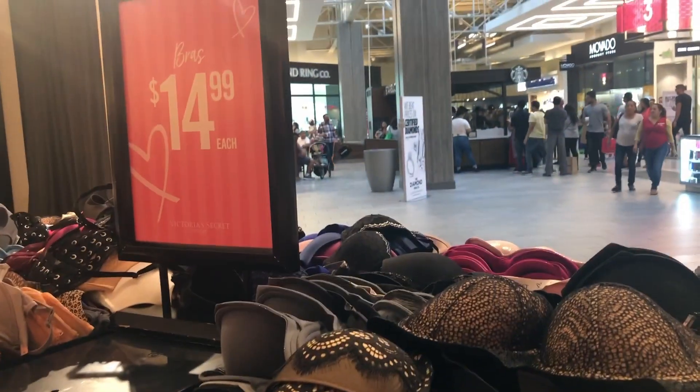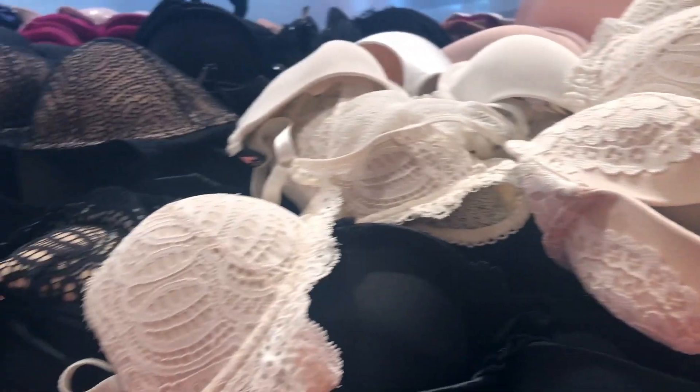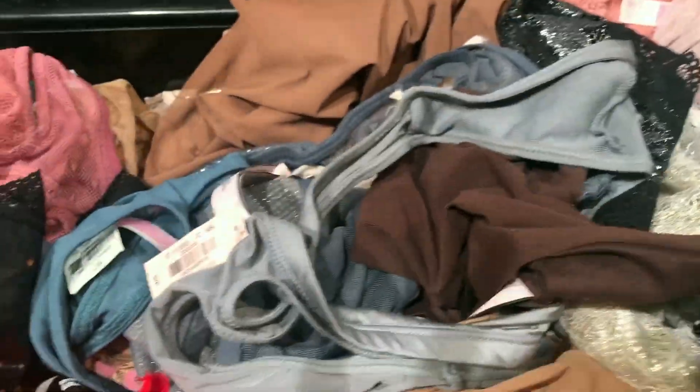We went to Victoria's Secret and fell into bra heaven — $40.99 a pop for a bra. Oh my god! So yeah, I got a lot to try on. The panties at $2.99 is a freaking steal but they were mostly gone so I didn't really get that many.